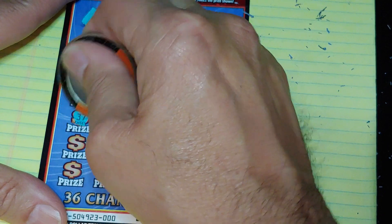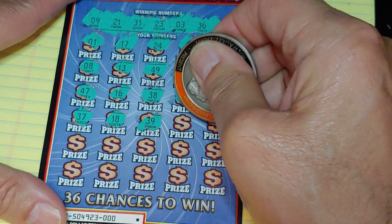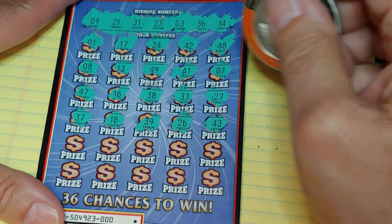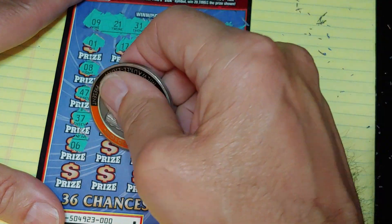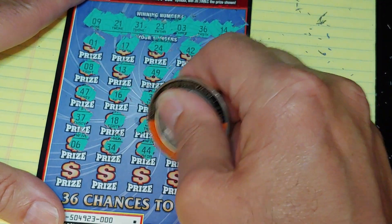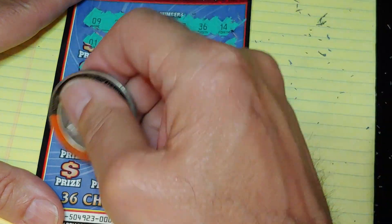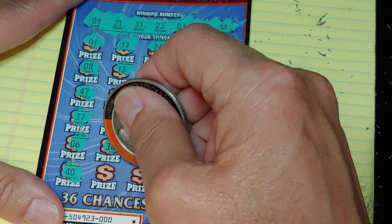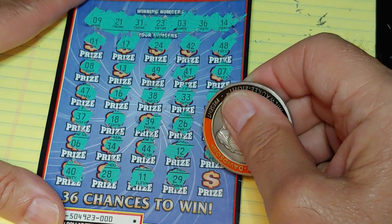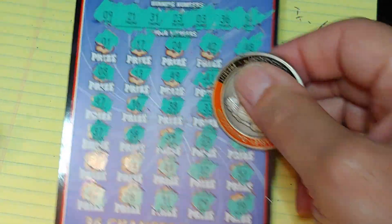Second half: 37, 18, 39, 26, and a 43. Two rows: 6, 34, 44, a 12, and a 51. 40, no good. 28, 11, 29, and a 19. We needed a 9. Nothing on this one.